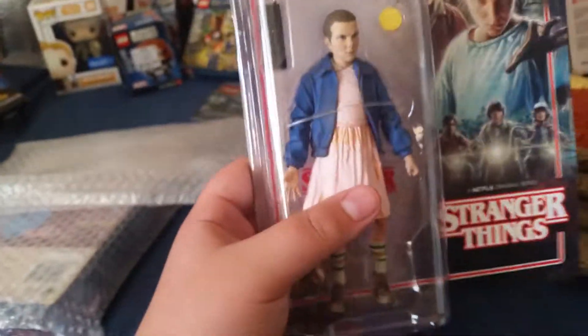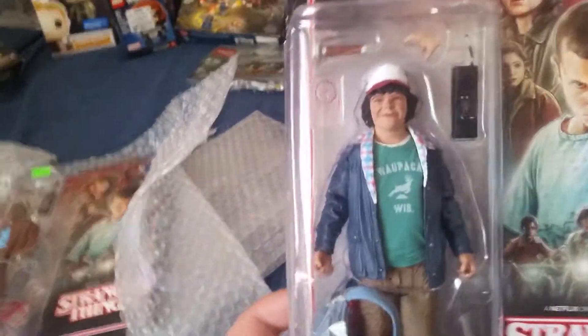This one I got at Target — I'm pretty sure it was Target. Got Eleven, pretty cool. I packaged these two together — we got Dustin, who I also got at Target, and Lucas, who I got at that comic store. Holy crap, Dustin's box is destroyed. Oh well.